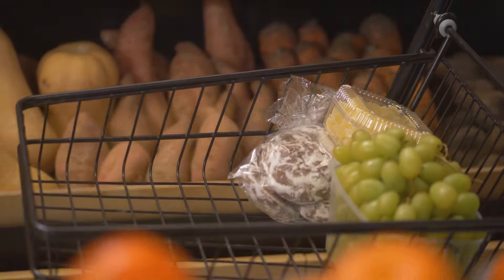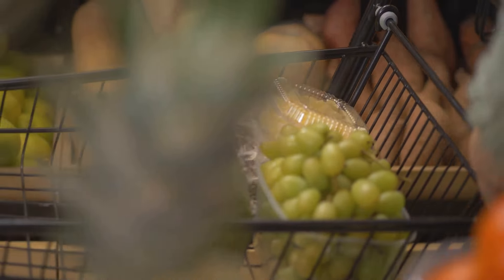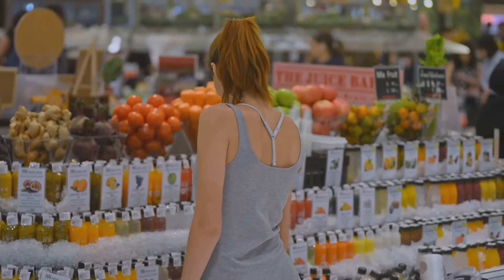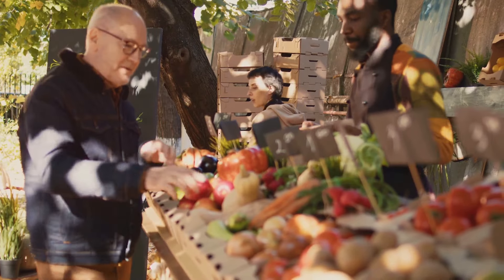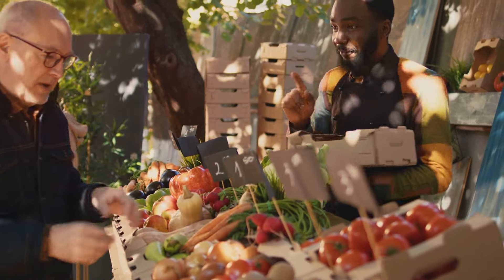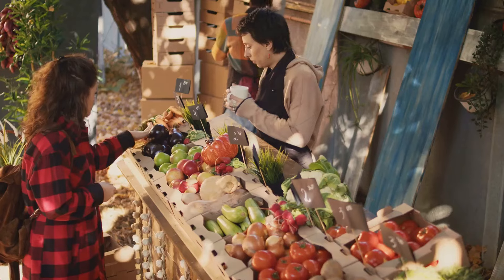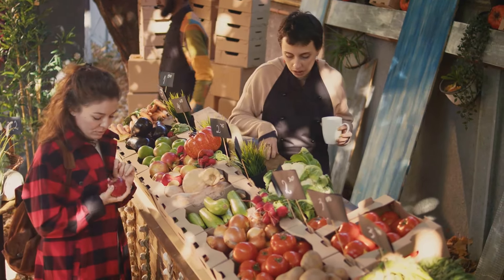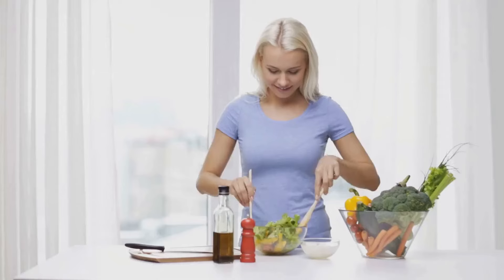On the flip side, conventional foods are typically more accessible and affordable. While they may be grown with the use of chemicals, it's important to remember that they still meet safety standards set by regulatory bodies. There's no one-size-fits-all answer. Your choice between organic and conventional foods should be based on your personal values, dietary needs, and budget. Whether you prioritize cost, environmental impact, or nutrient content, the decision is uniquely yours to make.